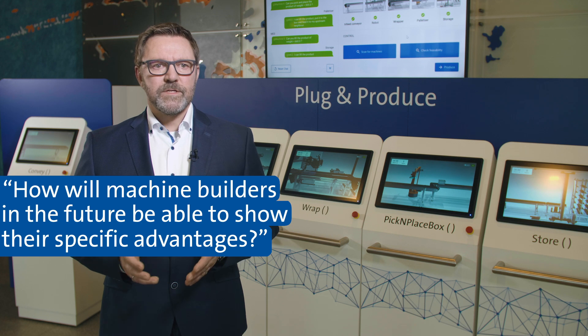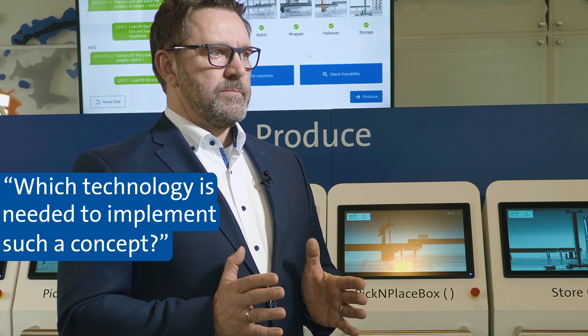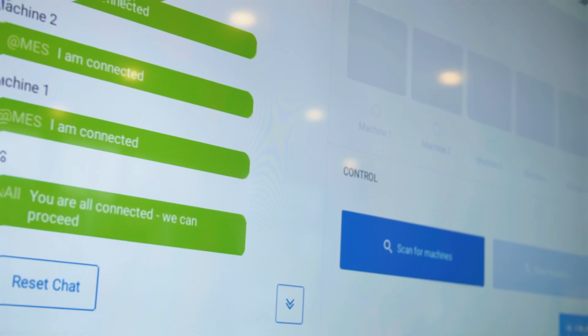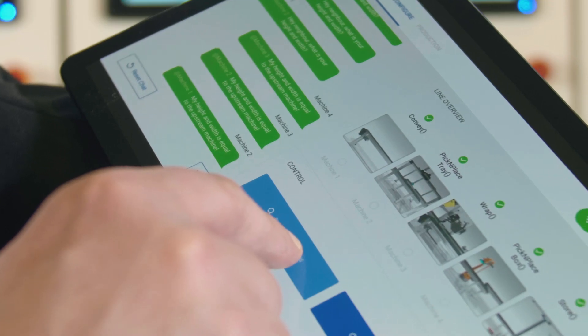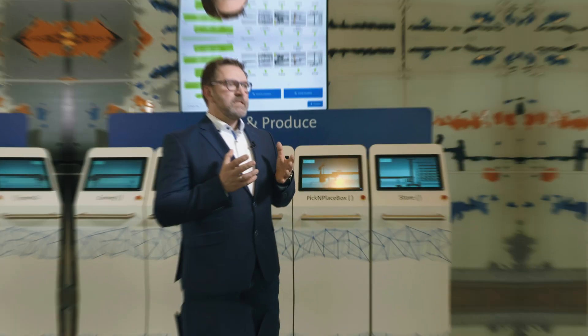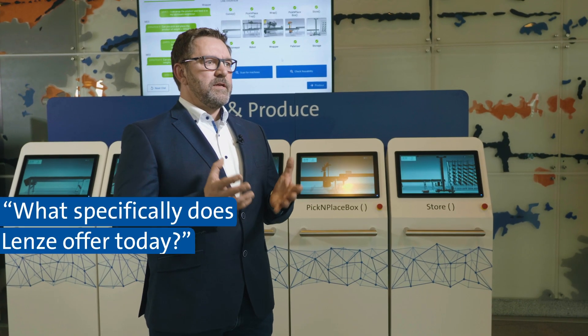Also in future, OEMs can show their specific advantages. Skills of a module describes its functions on a higher level, and the application know-how stays with the OEM. The technology which is needed here is given by Industry 4.0. OPC UA is an enabler for the plug-and-produce concept and shows methods to set up the administration shell and implement skills.